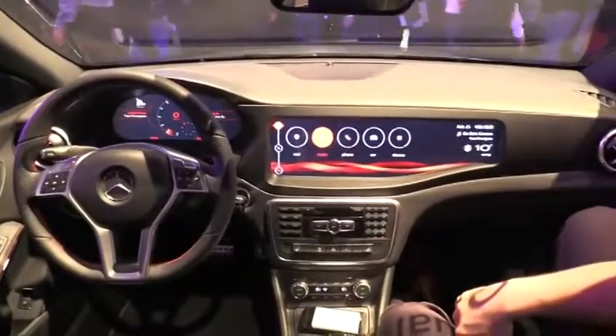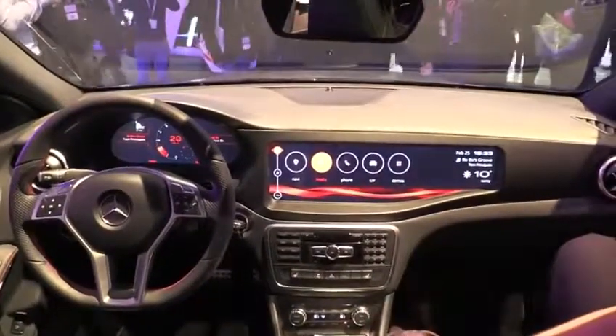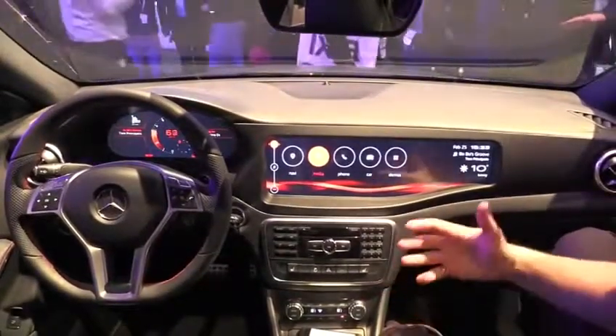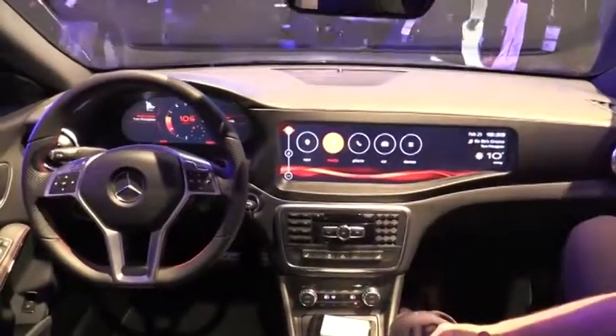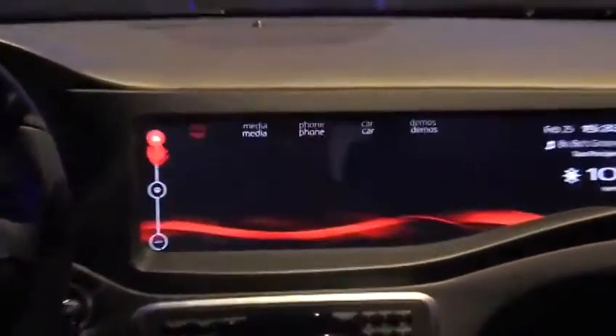Hey guys, it's Alex from QNX showing off our latest concept vehicle, this Mercedes CLA45. We've really taken the QNX car platform to the next level and we really wanted to try and design a multi-modal interface — an interface that is usable through both touch and through physical controls.